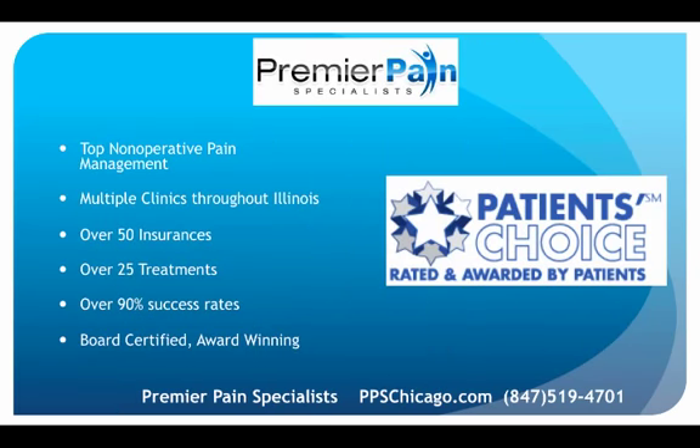The top non-operative pain management in the greater Chicago metro area is through Premier Pain Specialists. They accept over 50 insurances, provide over 25 treatment options, and have board-certified award-winning doctors who average over 90% success rates. Visit us online at ppschicago.com or call 847-519-4701 for more information and scheduling. Thank you very much for watching.